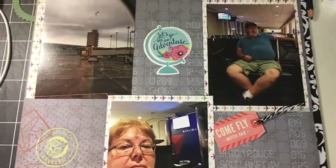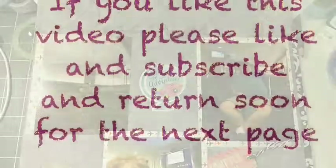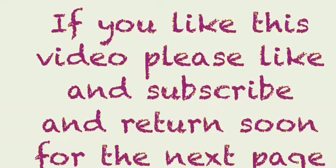I hope you enjoy this video. Please like and subscribe, and come back to see more videos. Bye bye, see you soon!